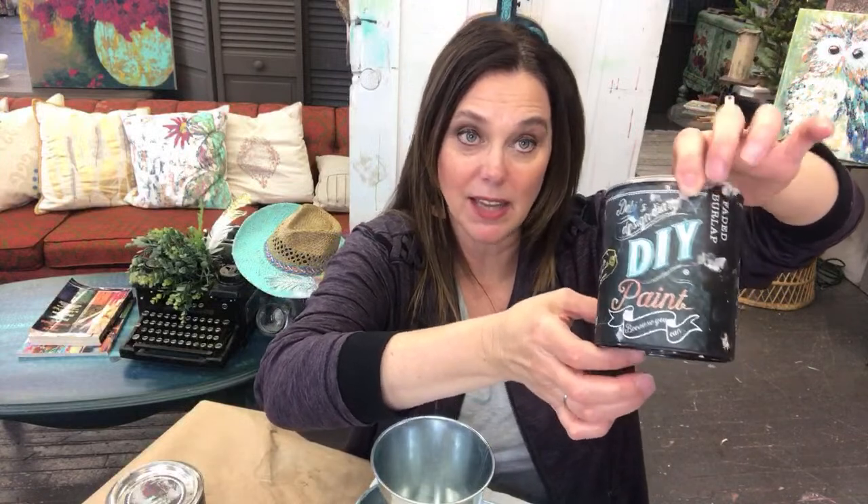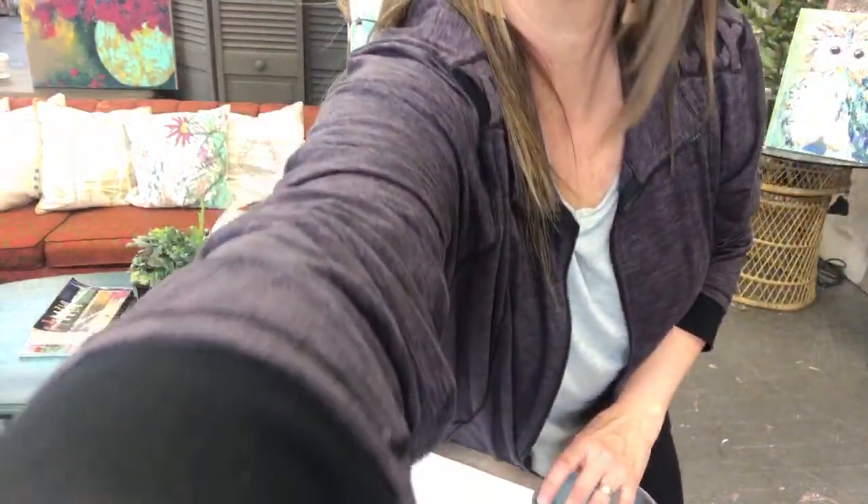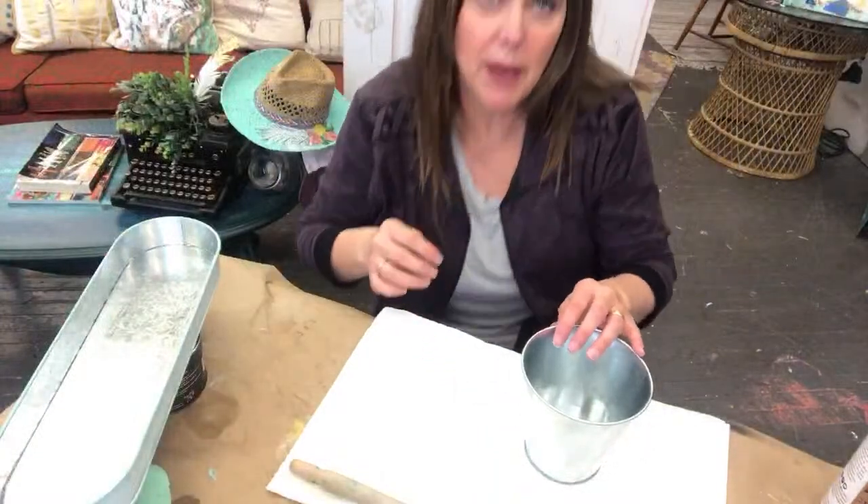We're going to start with a color called Farm Fresh from the DIY Paint Company — Debbie's Design Diary paint. It is an all-natural clay-based paint, really yummy stuff to work with. I went ahead and put my paint in these little bottles to make it easy to squirt out, and I'm just going to put it out on the pan.